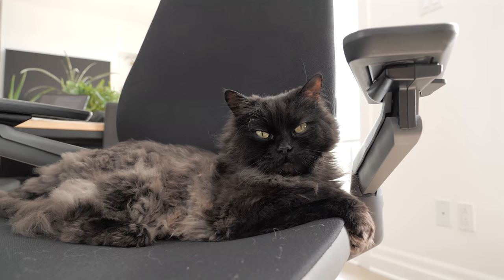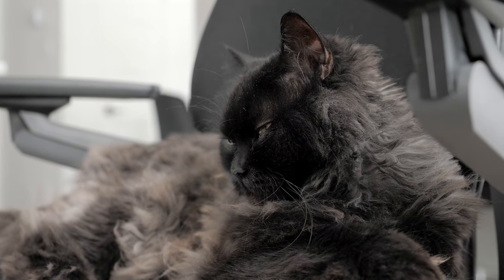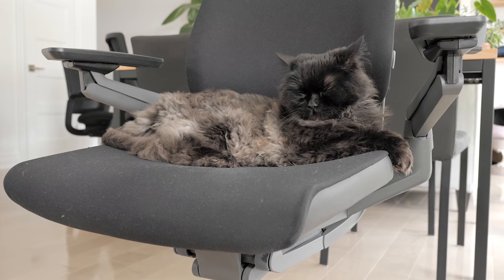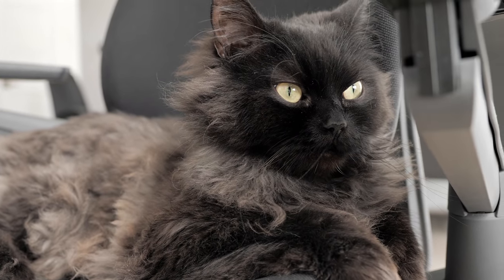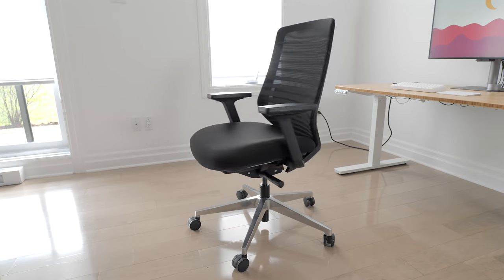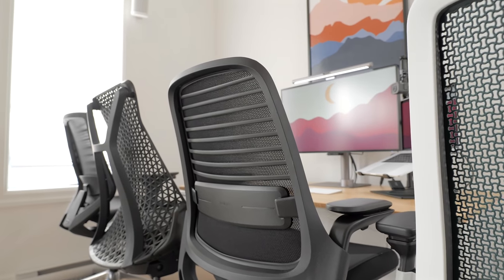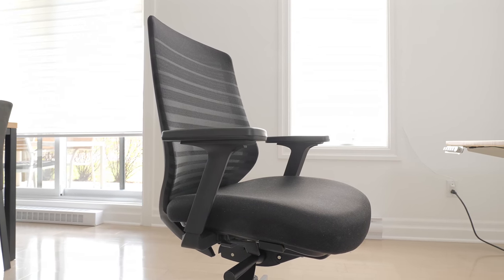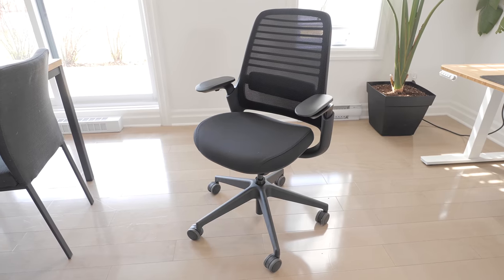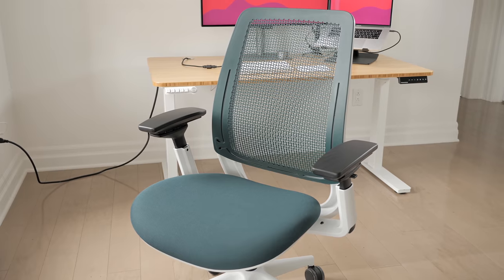Finally, our most important judge is Mr. Fluffball. He keeps to himself most of the time, but he's quite precious and will only sit on the most comfortable chairs, so he'll help us make our final decision. We'll cover each chair individually, starting from the cheapest to the most expensive, and at the end give our verdict on pros and cons and which ones we'd recommend. In order, that'll be the Branch Furniture Ergonomic Chair, the Laura Davidson Bari, the Steelcase Series 1, and finally the Steelcase Series 2. Let's go!